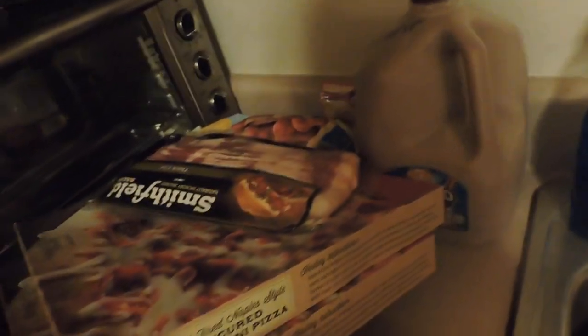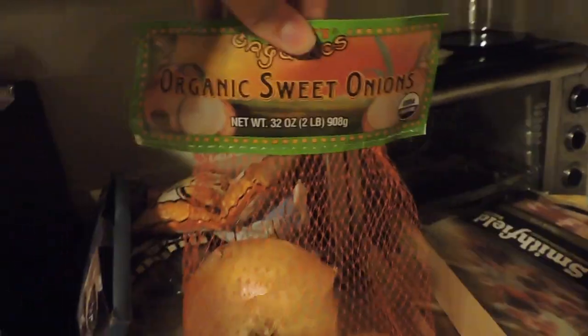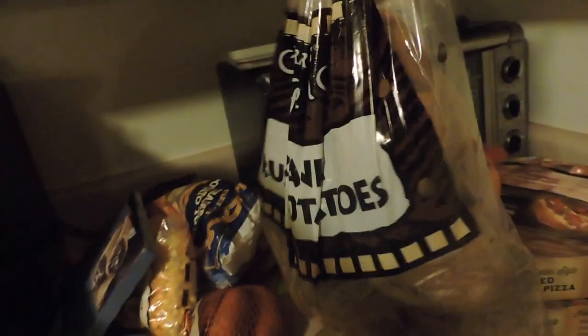From Trader Joe's I got some organic sweet onions — those will be for dinners and Thanksgiving — and some organic roasted potatoes, which are massive, and some sweet potatoes for Thanksgiving.